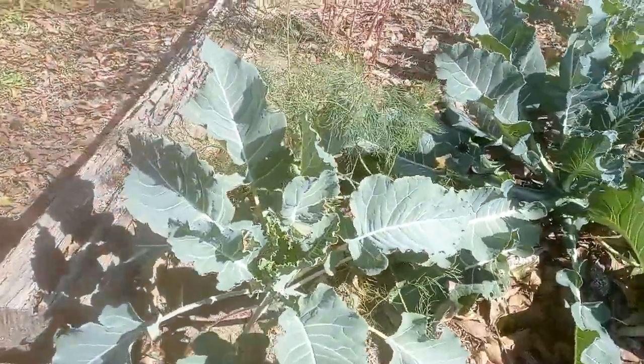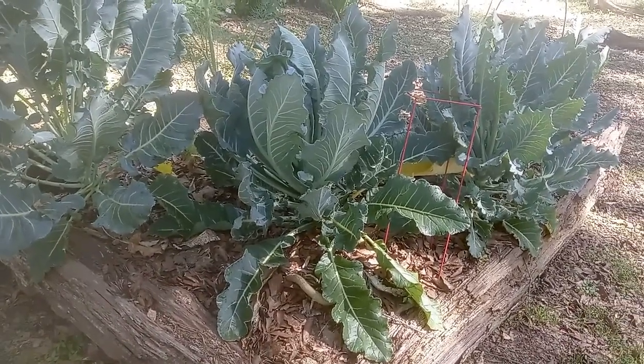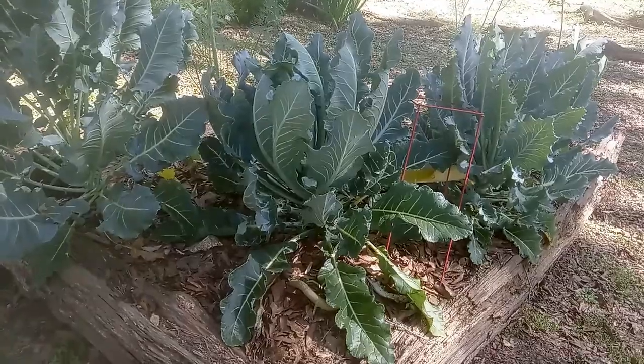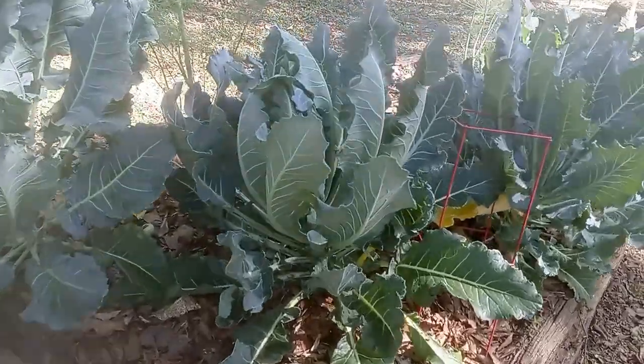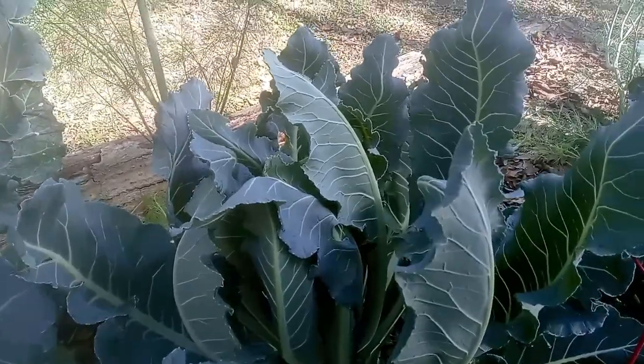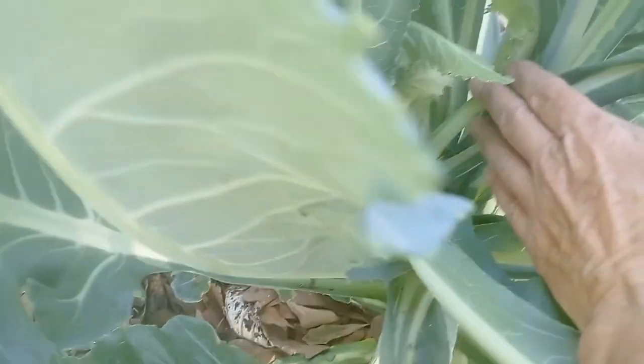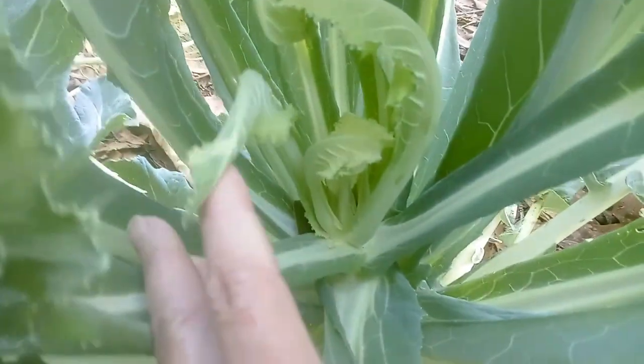There's a little bit of dill growing with it. April 15th, 2022 — this is the Nine Star Broccoli, which is a perennial. I still don't see any heads.